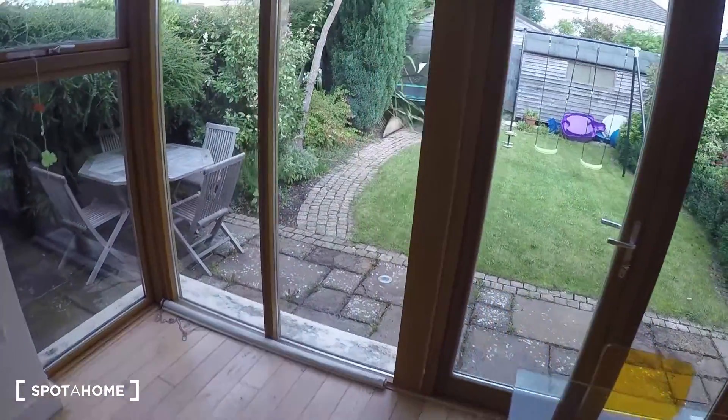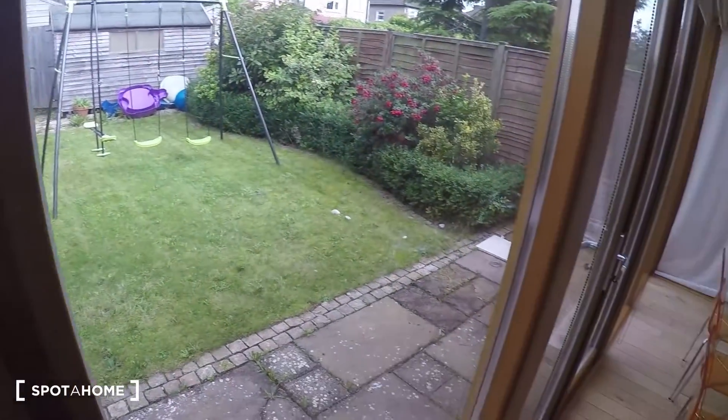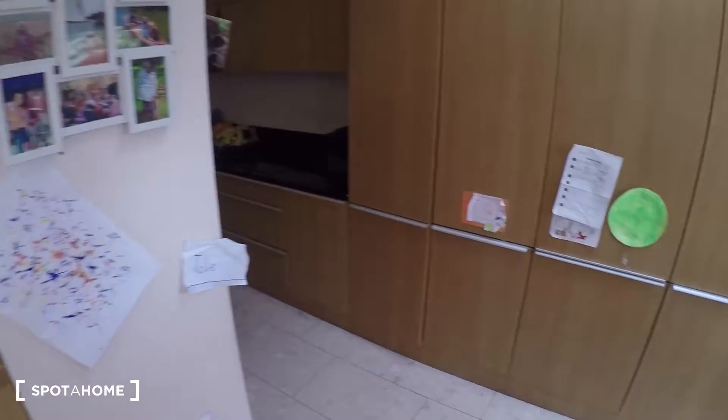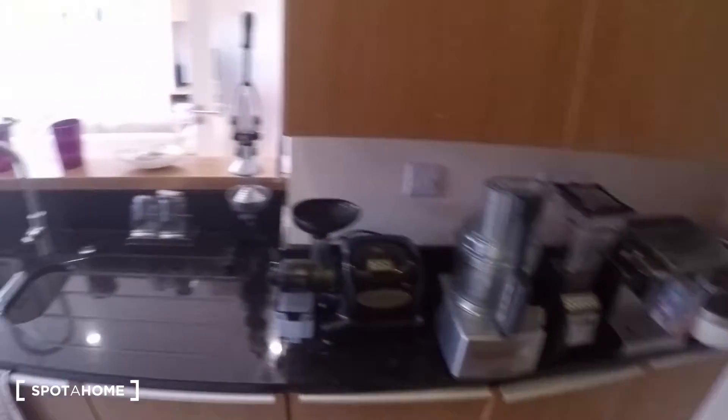You get a nice view of the backyard. The kitchen is over here — you've got the fridge, the stove, the oven, and all of the appliances that you may need.